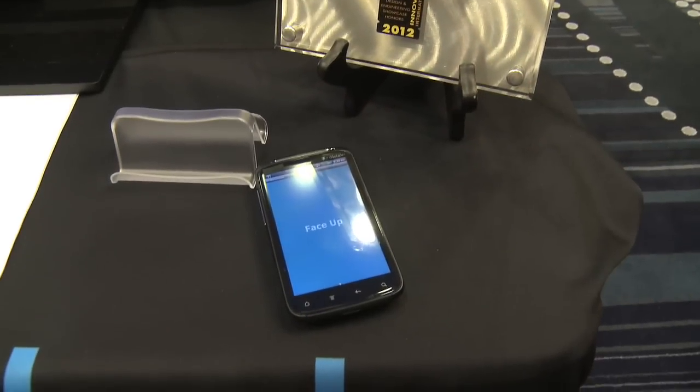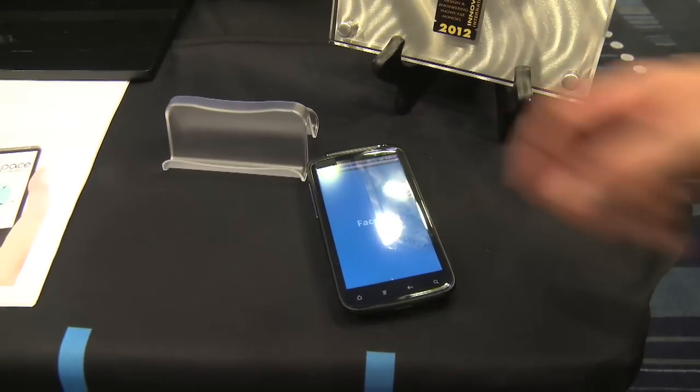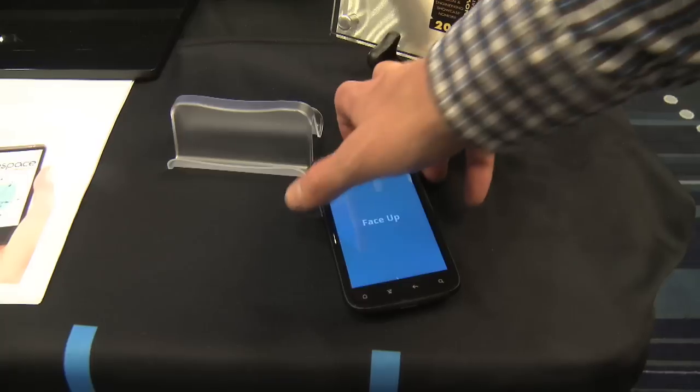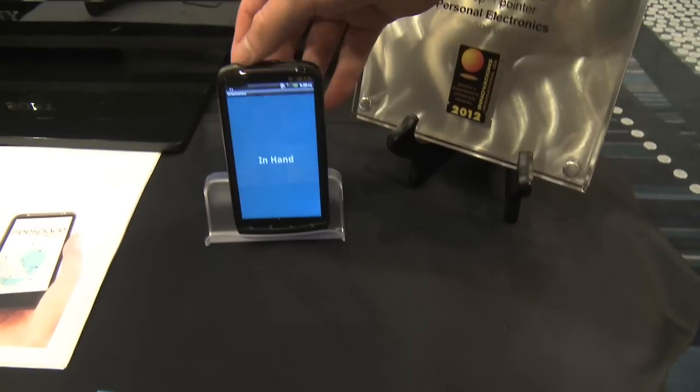They showed us a phone that, when you put it down on the table, it actually knows it's on a table, and when you pick it up it knows you're picking it up. You can also twist it to change the song — all kinds of cool stuff. There's a ton of possibilities, and they're working with one major smartphone manufacturer now, though they wouldn't tell us who. Lots of cool potential for this motion technology — that's what Hillcrest Labs is up to at CTIA.